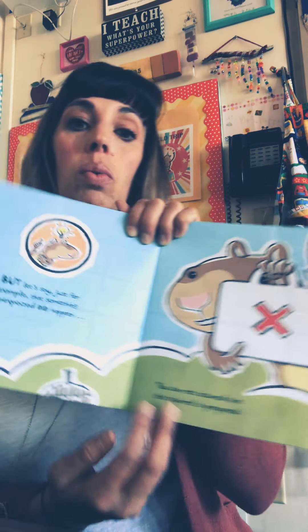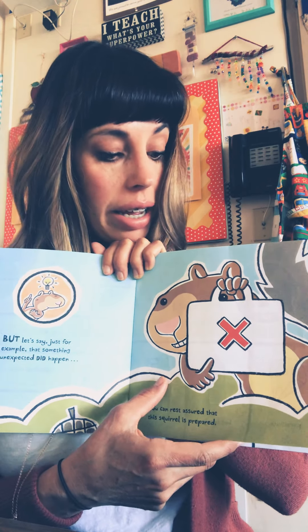All is under control. Every day, that's what he does. But let's just say, for example, that something unexpected did happen. You can rest assured that this squirrel is prepared. Look at that kit.